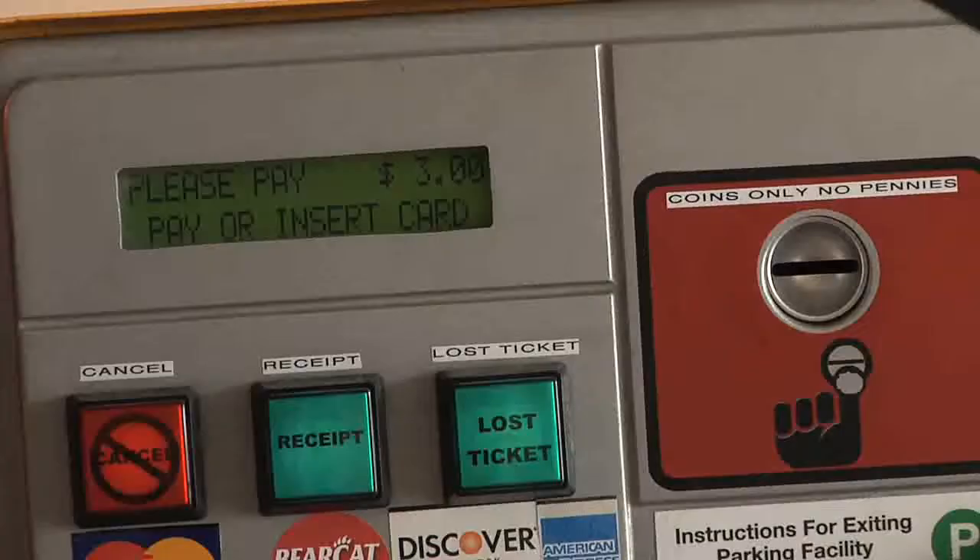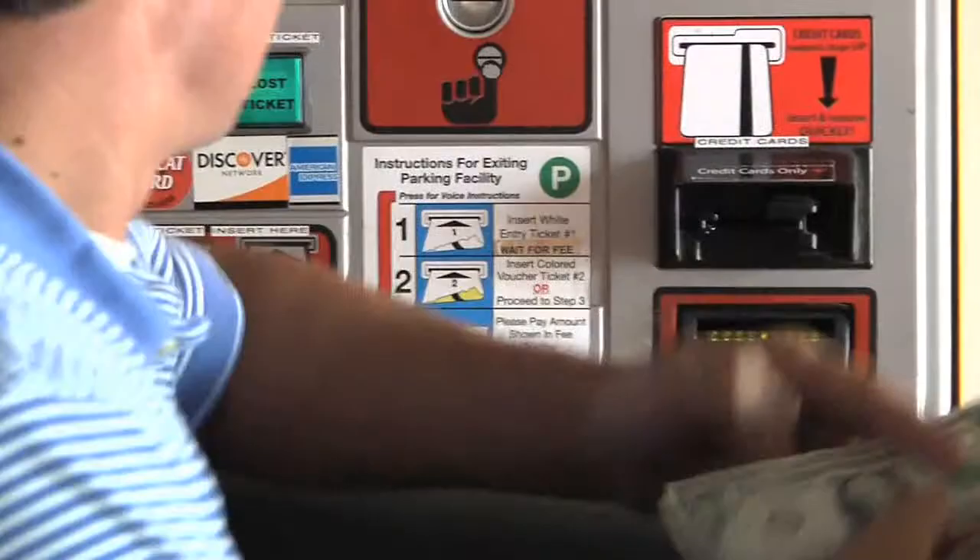After the machine takes your ticket, it will calculate your parking fee and display the amount on the LCD screen. There are several options for payment.